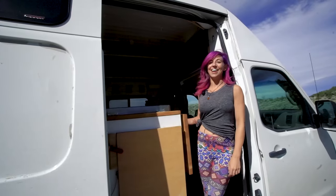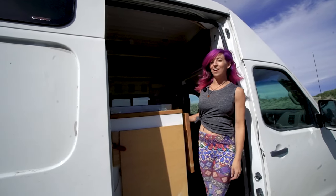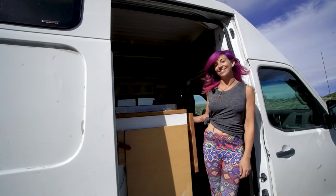Hi, I'm Lisa with Vacay Vans and this is Freebird. She's a Nissan NV2500 high roof, 2012 with 60,000 miles.